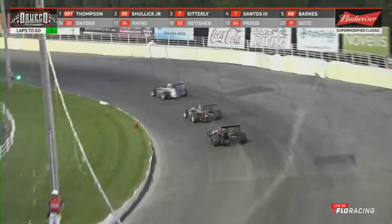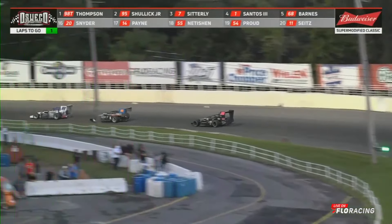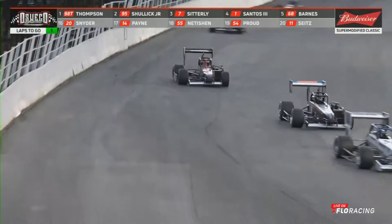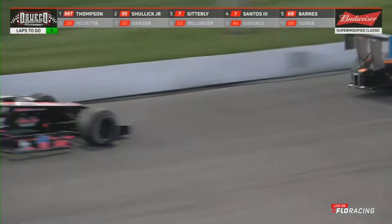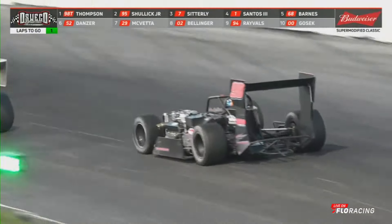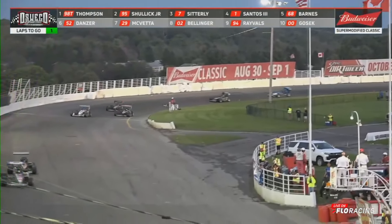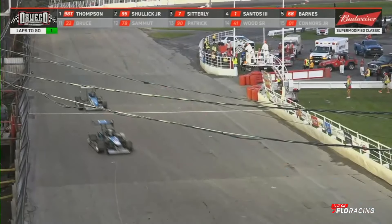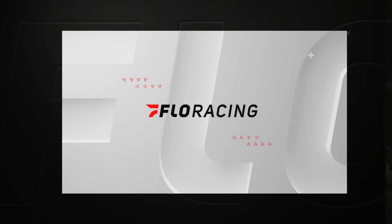The 98 on the white flag lap, in behind slower cars — he's running out. But he's got a lot of room between himself and Shulick. Checkered flag is going to be coming out. The win going to go to the number 98 of Tyler Thompson. Tyler — Shulick in second, Sitterly is third. Santos and Michael Barnes rounding out the top five.